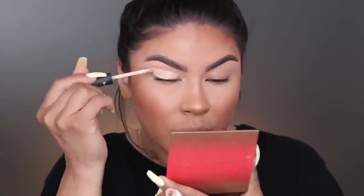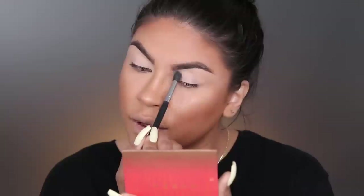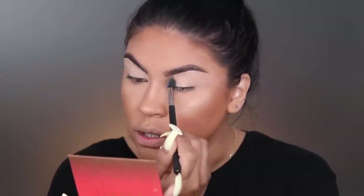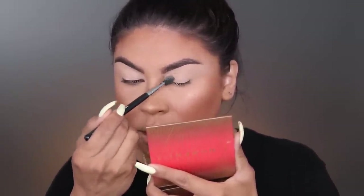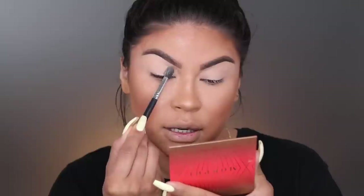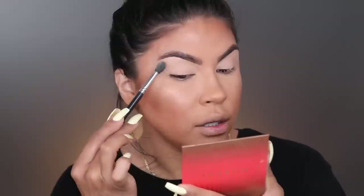For the eyes, we're gonna prime with this NARS Tinted Smudge Proof Eyeshadow Base - we're just gonna apply that all over and buff it out towards the outer corner. If you have really oily eyelids, I always highly recommend adding a base to your eyes because this is just gonna help the eyeshadow stay on and not crease. I used to struggle with that back in the day. Now I can never apply my eyeshadow without using an eye base. Then I'm just gonna pick up a little bit of translucent powder and set, because that's how oily my eyelids are. I'm using a patting motion so I don't interrupt the base.